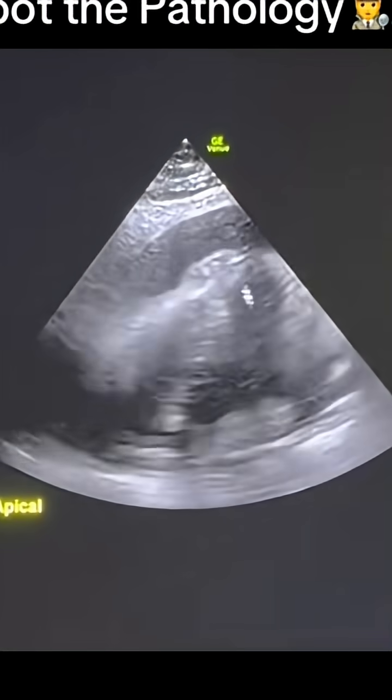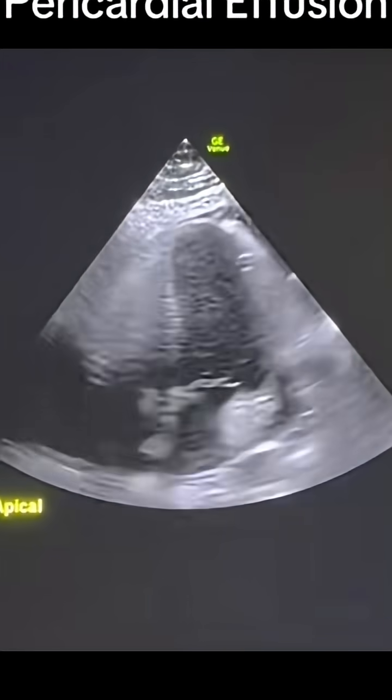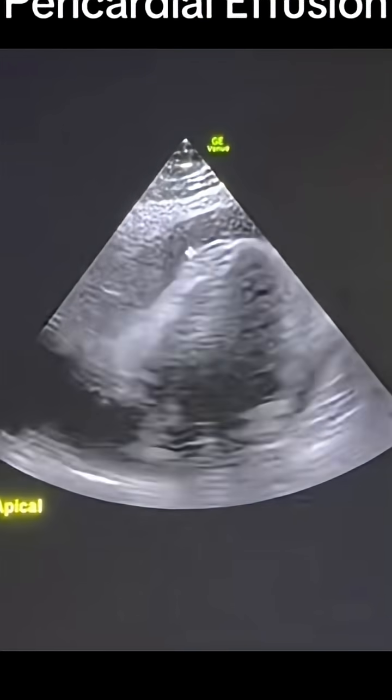Here's an ultrasound showing the heart in motion, and we have this fluid — it's not quite simple fluid. There are some internal echoes in there around the heart. This is in the pericardium. This is a large pericardial effusion.